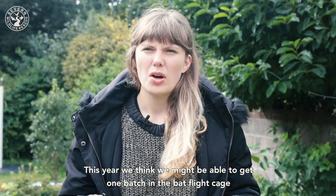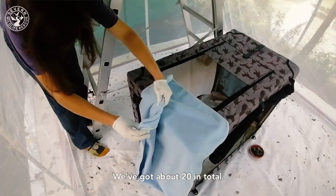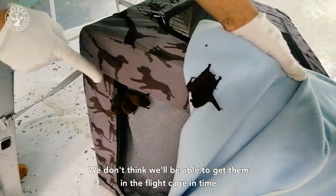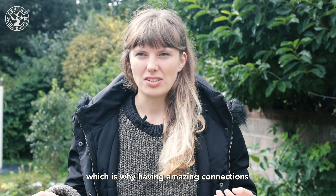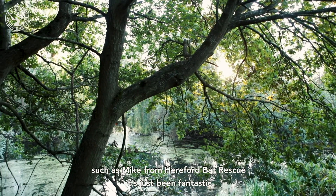This year we think we might be able to get one batch in the bat flight cage. We've got about 20 in total. We don't think we'll be able to get them all in the flight cage in time, which is why having amazing connections such as Mike from Hereford Bat Rescue has just been fantastic.